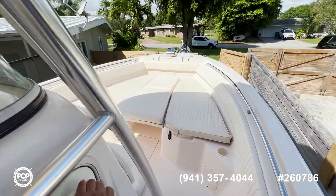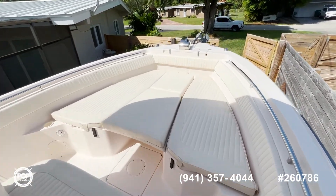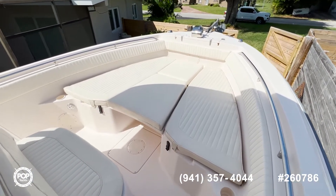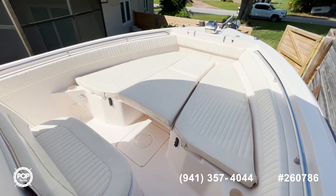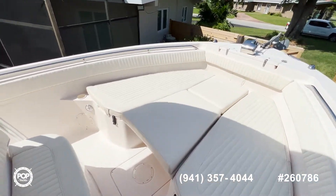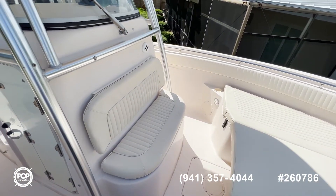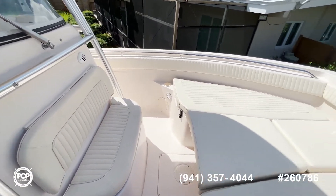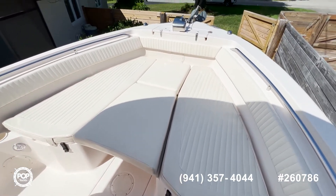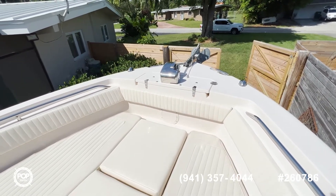Now we're at the bow. As you can see, we have all the cushions, so you can make a nice sun bed, or if you like, you can flip them out and use it as a casting platform. You also have another seating area in front of the center console, storage on either side of these cushions — which you can see in the pictures — and a nice windshield control here.